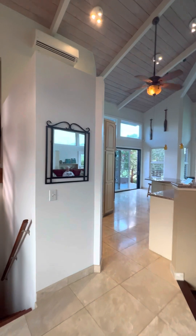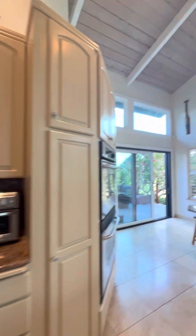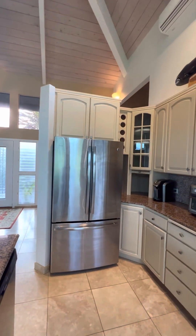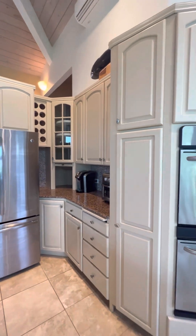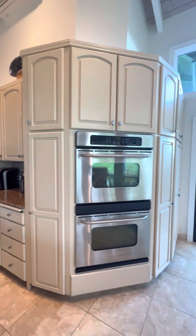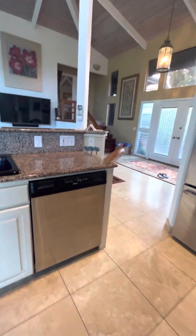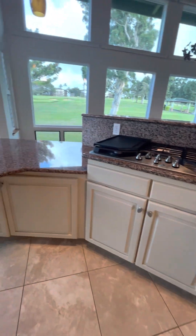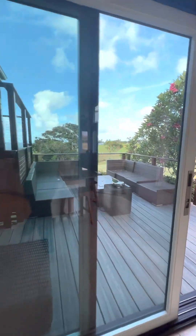It's really high ceilings here. I'm just going to stand in a place where I can get all the cabinets. There's a double oven and a gas range.